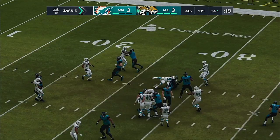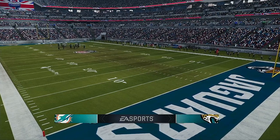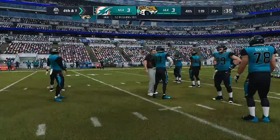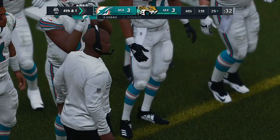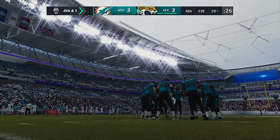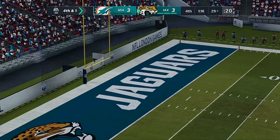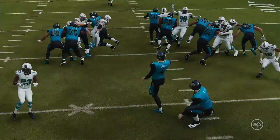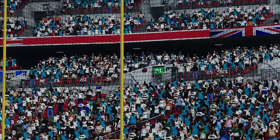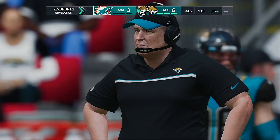They run with Robinson — brought down at the 34, a gain of four. The Dolphins burn their first timeout. Minshew keeps it himself and is stopped immediately. The Dolphins take their second timeout. Robinson again — marked down short by about a yard. The Dolphins use their last timeout. One of the biggest kicks of the night is forthcoming — and it's right down the middle as he puts it through. With a little over a minute to play, Jacksonville has taken the lead, 6-3.